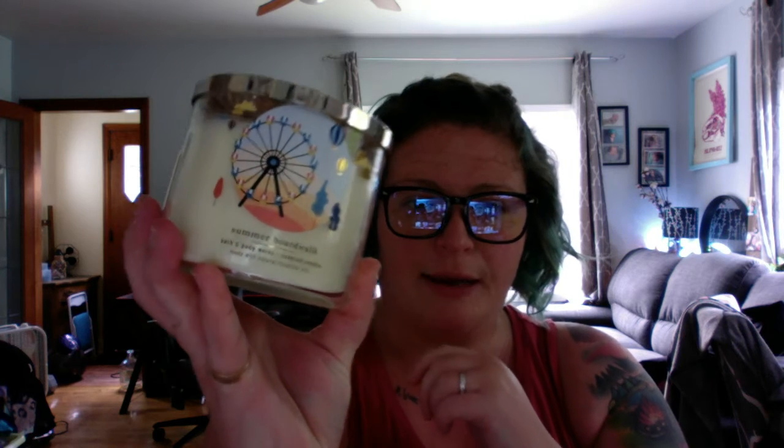This is another one of these wonky boxes that's glued shut, making my life harder — but maybe they're better for shipping, who knows. The next one I grabbed has a pretty lid again. Oh — it's fine. Summer Boardwalk! This is so cute, look how pretty that packaging is.